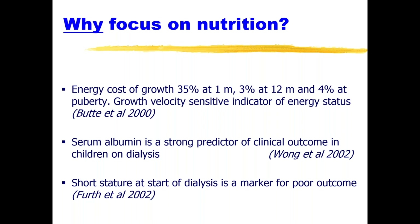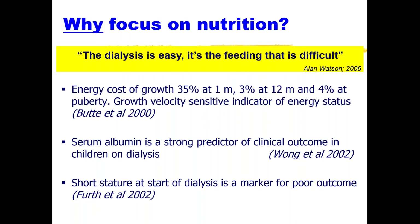There are papers that suggest serum albumin is a strong predictor of outcome, but it has multiple facets — it may be associated equally with nutrition as with inflammation. Studies also suggest that short stature at the start of dialysis is a marker of poor outcome, indicating the multifactorial aspects of growth. An eminent pediatric nephrologist has said, 'Dialysis is easy — it's the feeding that is difficult.' The more I work in pediatric nephrology, the more obvious this is. For parents, that is the biggest struggle they have.